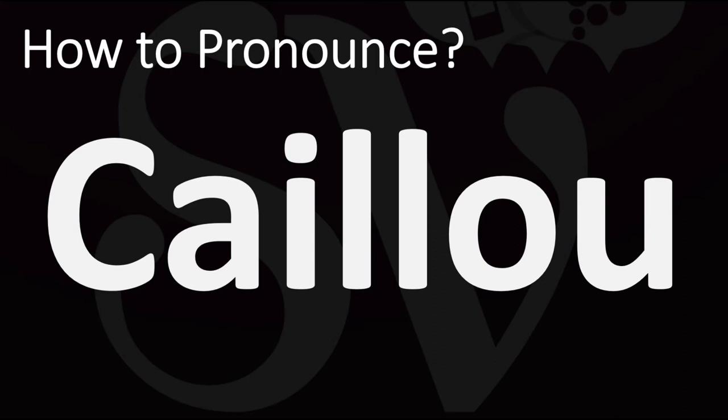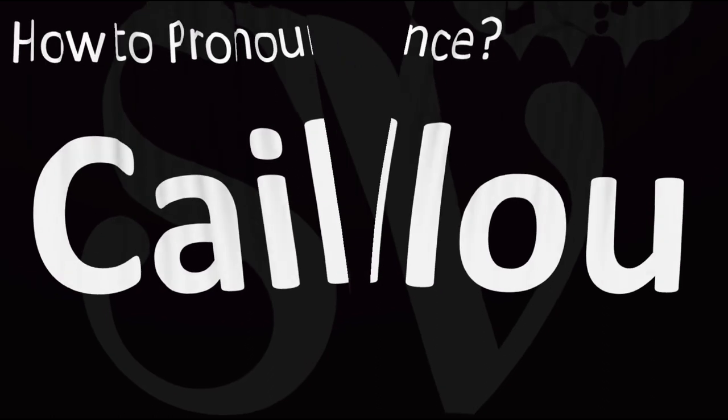It is said as Caillou. The double-L in French produces the sound of Y, so just replace the double-L with a Y and that makes things much easier. The "ou" together in French forms the sound "oo", so: ca-you — Caillou in French, Caillou in English. It's easy!